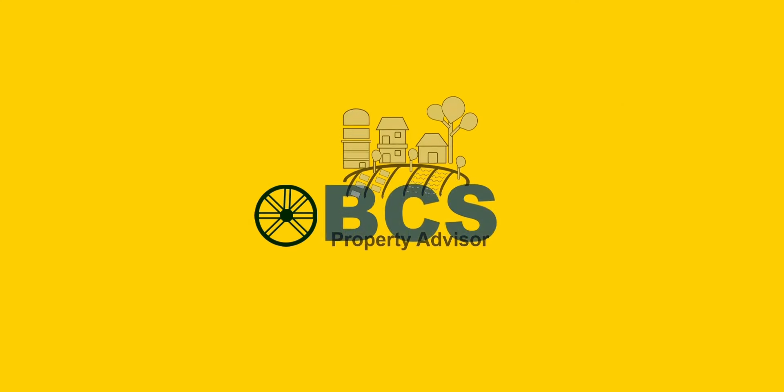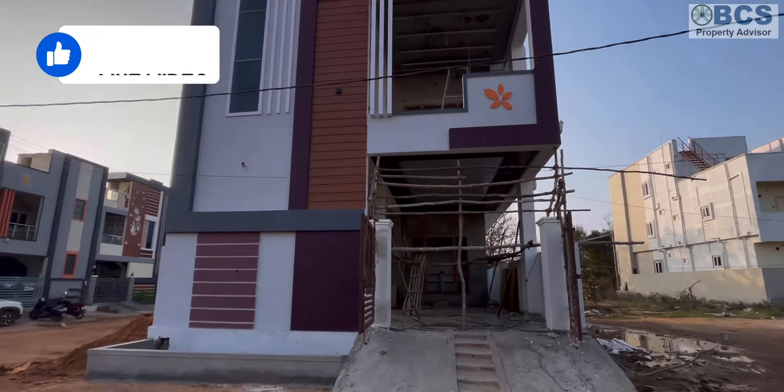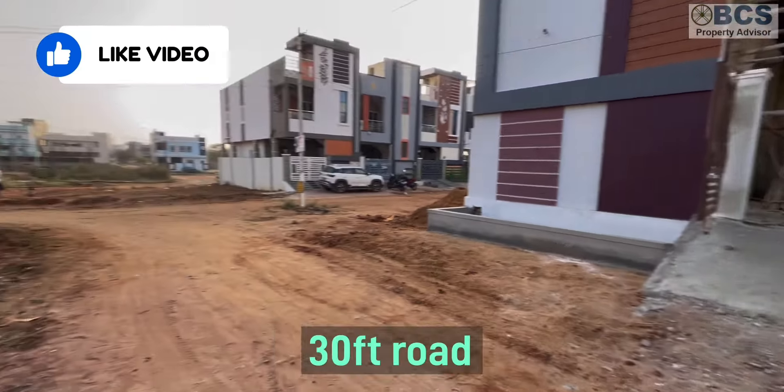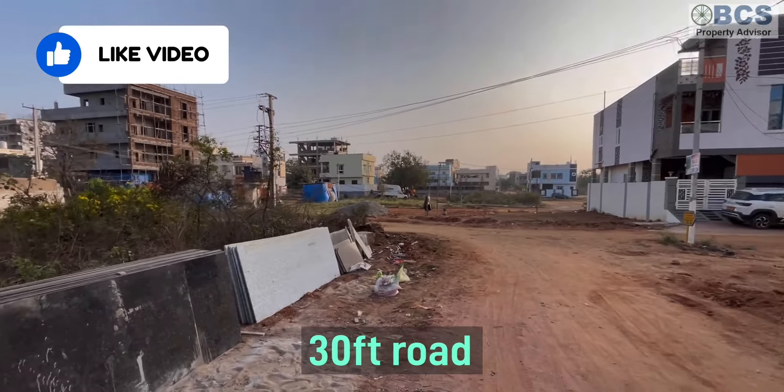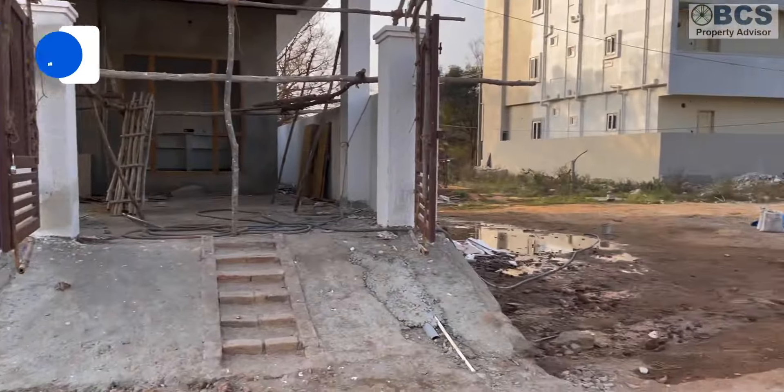Hello Property Viewers, welcome back to BCS Property Advisor. Today we are going to see a 140 square yards G plus one house. This is Alvallo Kumpalli nearby.